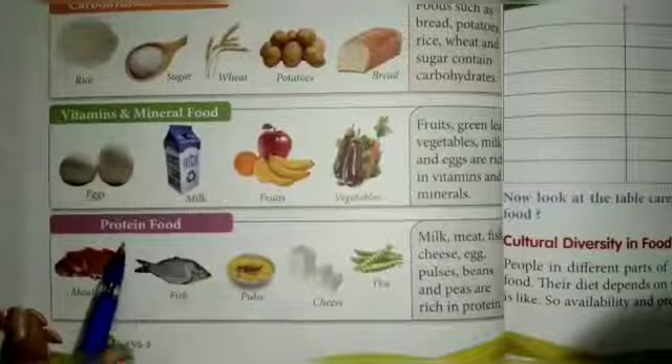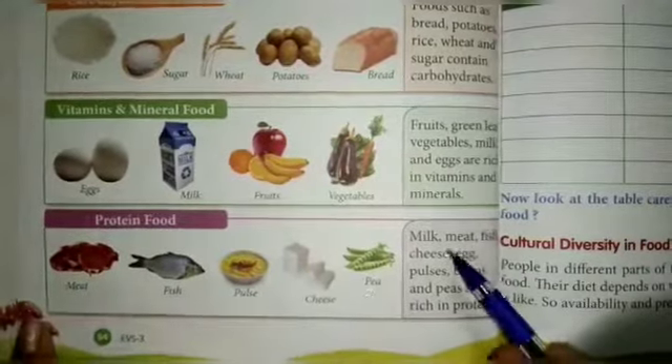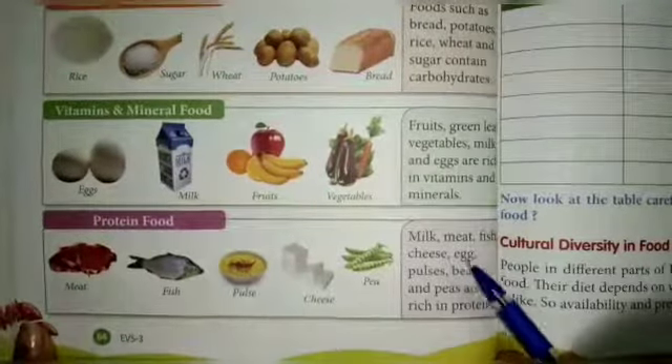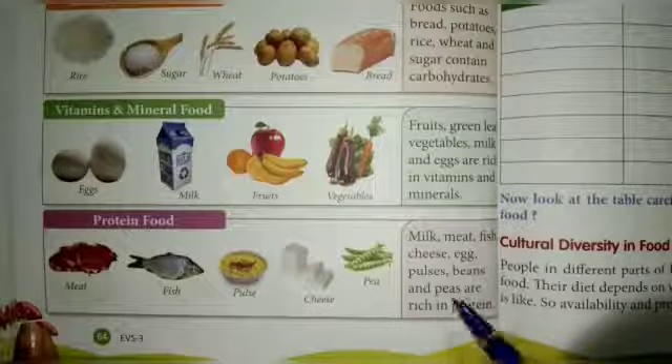Next is protein food. Examples include meat, fish, pulses, cheese, and peas. Milk, meat, fish, cheese, egg, pulses, beans, and peas are rich in protein.